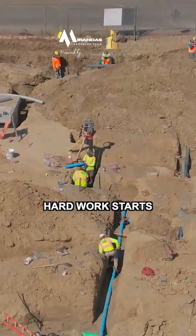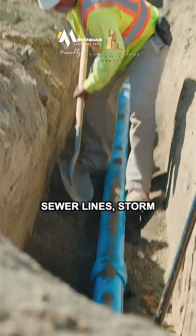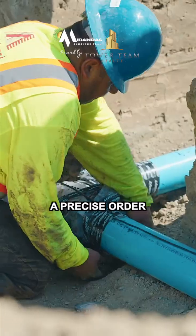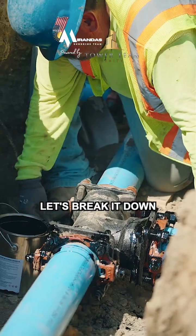Before your house goes up, the hard work starts underground. Sewer lines, storm drains, and water pipes — they're laid in a precise order for a reason. Let's break it down.